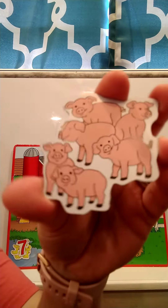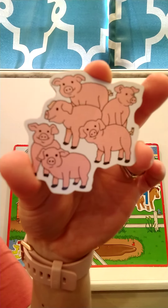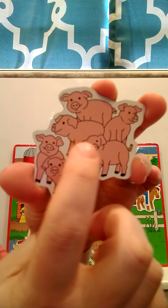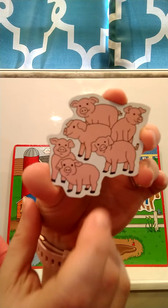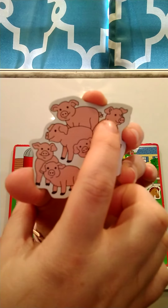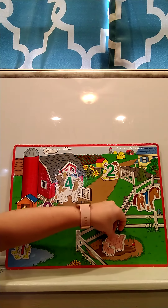Our next animal — what are these? Pigs! What do pigs say? Oink, oink, oink. I want you to count the pigs, and then we'll count them together. Did you get six pigs? Let's count: one, two, three, four, five, six. There are six pigs. Where should we put the pigs on our farm? Pigs love to roll in the mud, so we'll put the pigs in the mud.